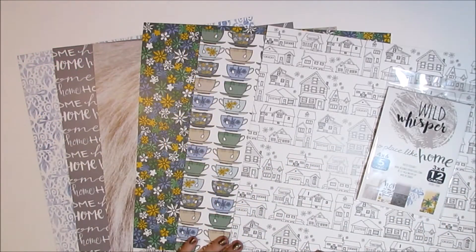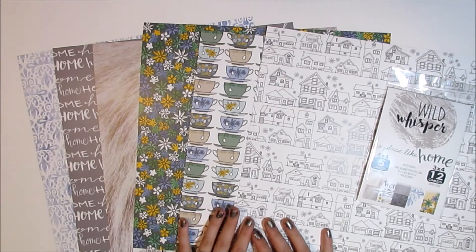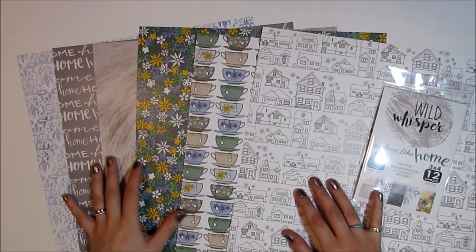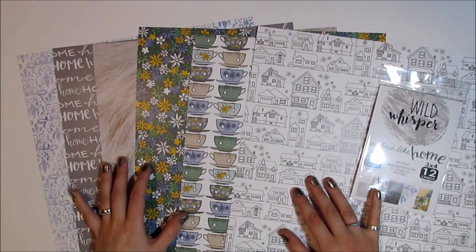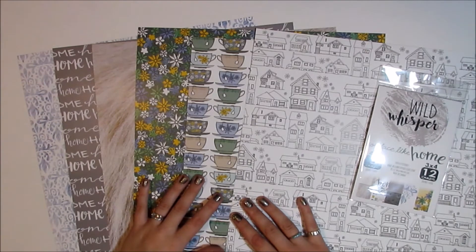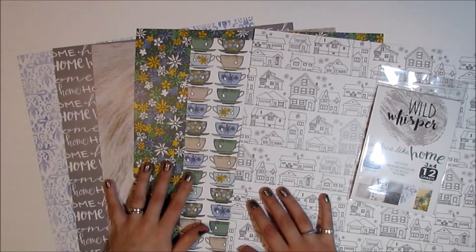Hey everyone, this is Heather and I'm finally back with another video. I've had a lot going on lately in my life, including everything to do with Wild Whisper. If you're not following Wild Whisper, that is a company that I began with my good friend Susie, and we are doing really great. This is our fifth collection we've released, which is just crazy.